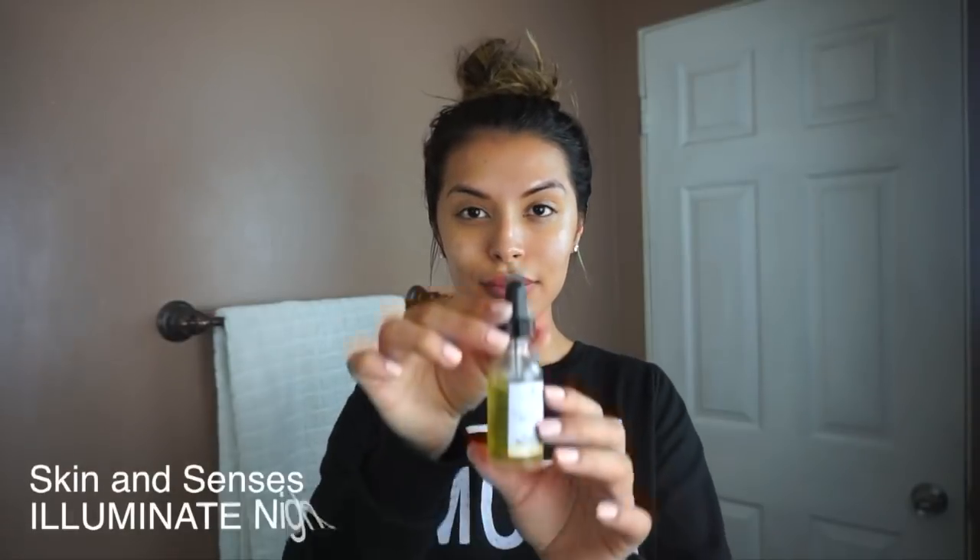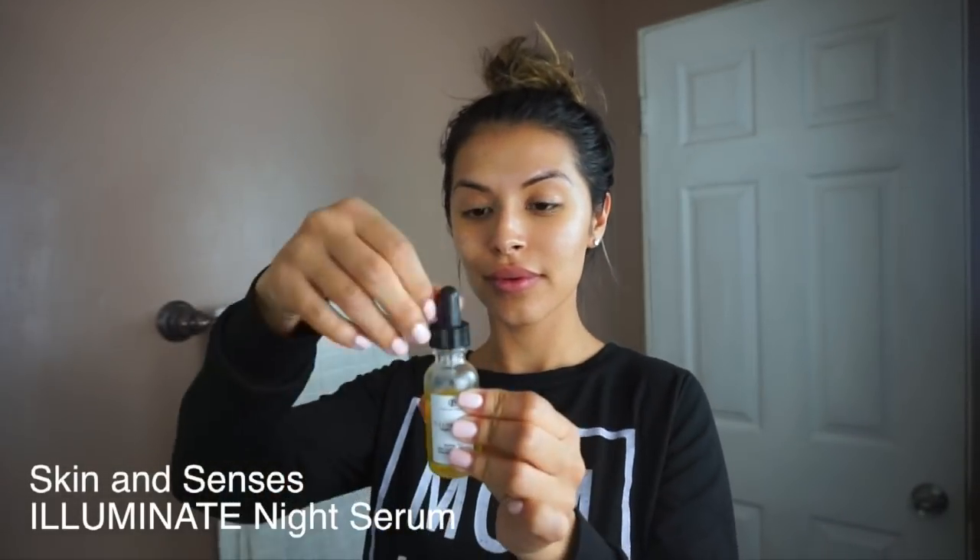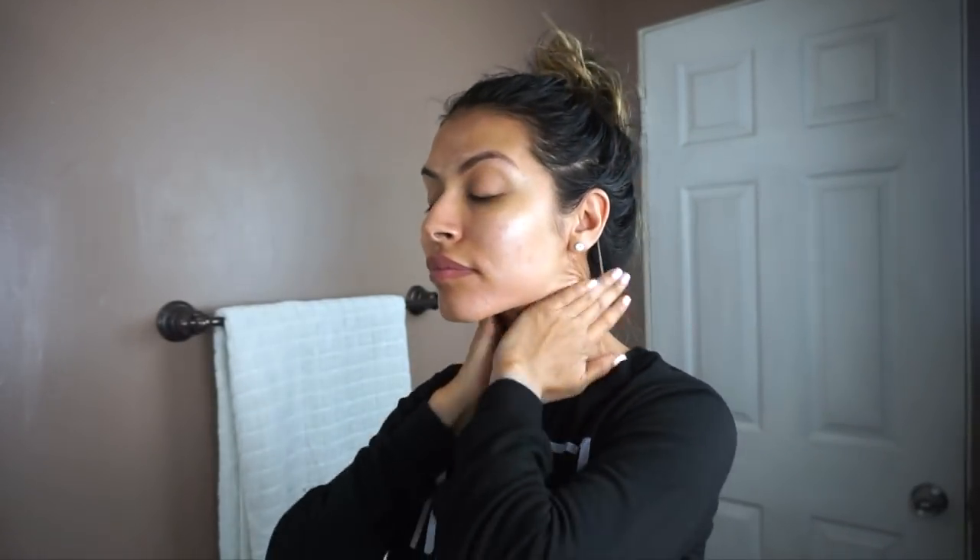Next I'm using Skin and Senses Illuminate Anti-Aging Perfecting Night Serum. This product is amazing. It helps with anti-aging and it also helps the skin's natural nighttime renewal since it has a blend of potent plant-based superfoods that nourish and hydrate the skin. I love that the aromatherapeutic scent promotes calming to your mind and helps relax your body before going to bed. I apply about four to five drops in the palm of my hand, rub it together, take a deep breath, and then smooth it all over my face and neck.